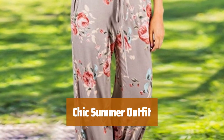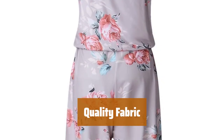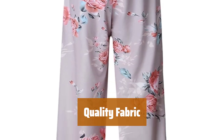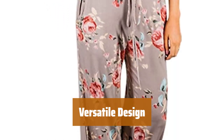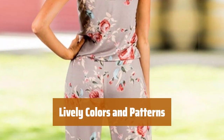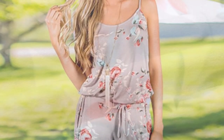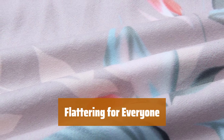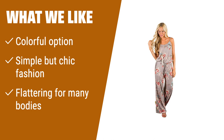Number 2. Looking for a vibrant look this summer? This outfit is the perfect choice for a simple yet chic fashion statement. Made with 85% polyester and 15% cotton, this outfit offers a comfortable and breathable fit for all-day wear. Featuring a simple drawstring closure at the waist, this outfit is easy to adjust for the perfect fit. Choose from 19 vibrant colors and patterns, including leopard prints, floral designs, and solid hues that complement any accessories. Designed to flatter various body types and ages, this outfit is a versatile choice for any summer occasion. What we like? Made of 85% polyester and 15% cotton with drawstring closure at the waist. Choose from 19 lively colors and patterns. If you like colorful options and want a simple but chic fashion statement, this jumpsuit is for you.